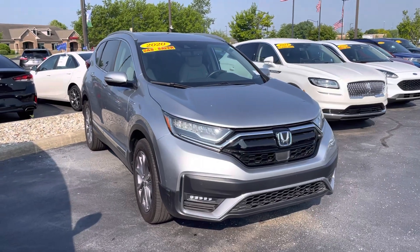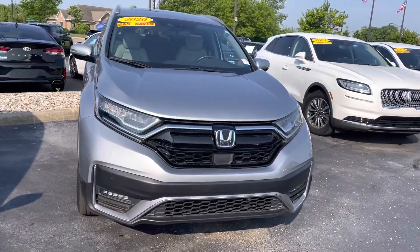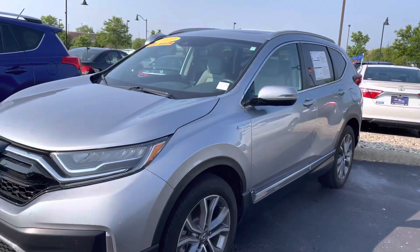Hey Andrea, it's JB with Bill Estes Ford. This is the 2020 CR-V that you had expressed interest in online. 37,000 miles and change. It's a hybrid — fantastic little vehicle.